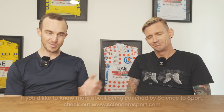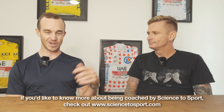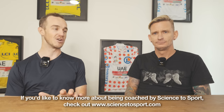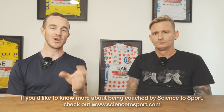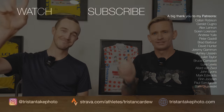Thanks as always for being in this episode. Hope you guys enjoyed this one. If you did, make sure to like it, subscribe to the channel if you're interested in more training videos, and leave a comment below about something you got out of this video. See you all in the next episode of Tristan Take Video very soon. Cheers!